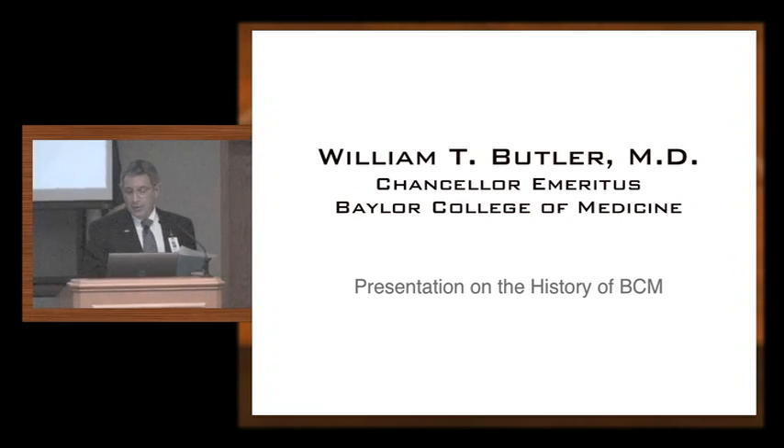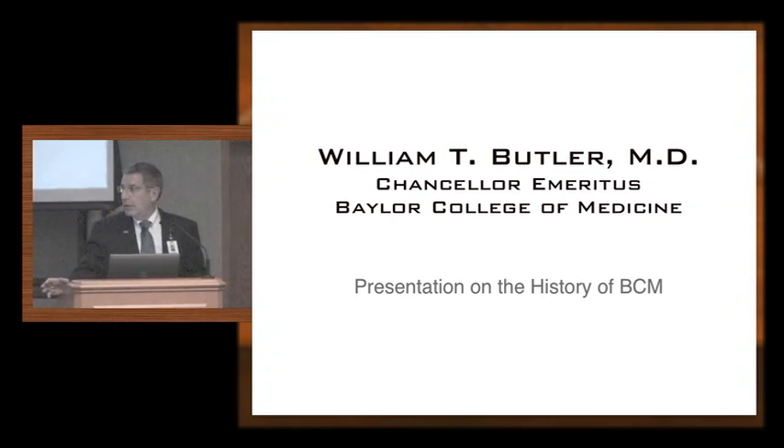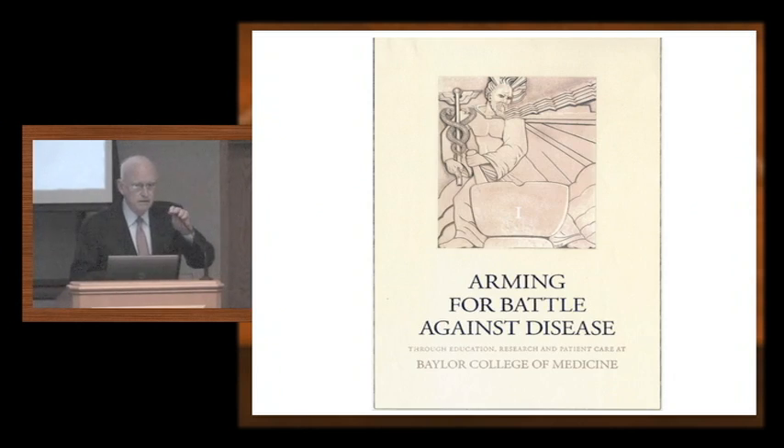We thought we'd start with Dr. Butler. As you know, he's been doing a four-volume set of historical books on Baylor College of Medicine's history. We started our Board of Trustees retreat with having Bill speak to the board, and we thought we'd have him do that again. So thank you, Bill. Thank you, Paul.